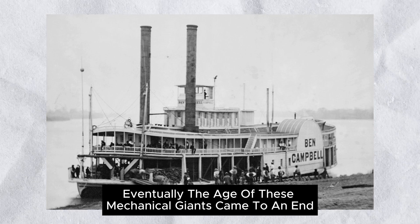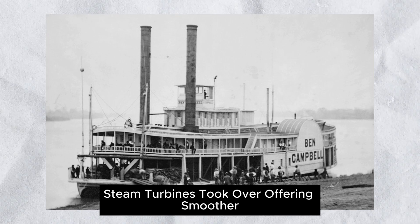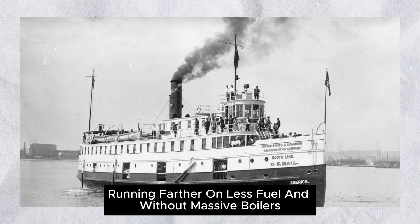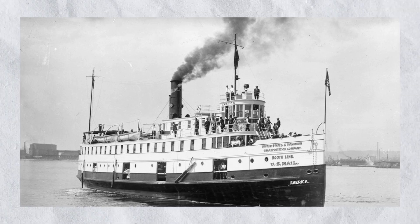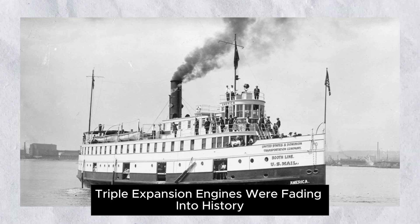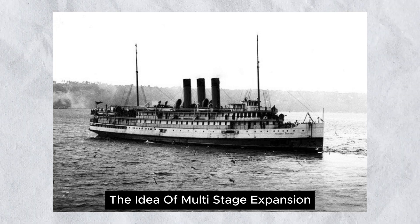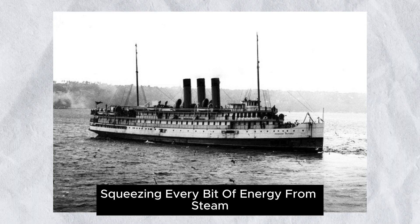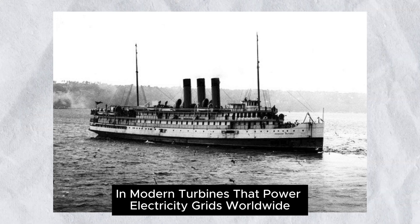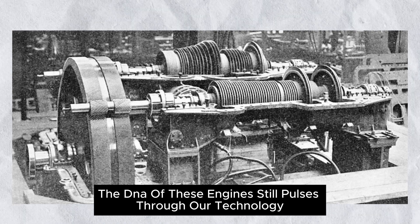Eventually, the age of these mechanical giants came to an end. Steam turbines took over, offering smoother, faster power for big ships. Diesel engines followed, running farther on less fuel and without massive boilers. By the mid-20th century, triple-expansion engines were fading into history, but their legacy never disappeared. The idea of multi-stage expansion — squeezing every bit of energy from steam — lives on today in modern turbines that power electricity grids worldwide. The DNA of these engines still pulses through our technology.